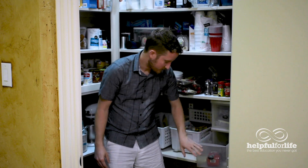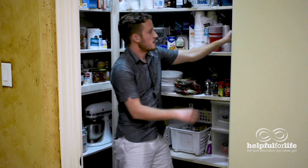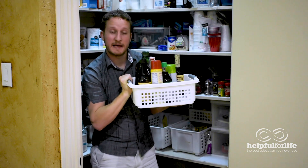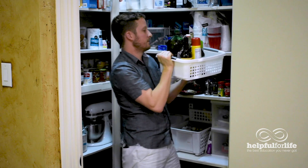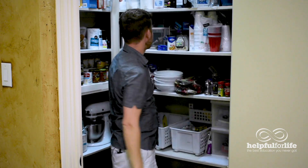They've got an extra sliding shelf here for some of their coffee, and then a nice little basket where they keep all of their oil and a handful of other sauces, cooking spray, and things like that.